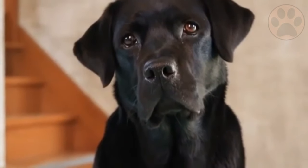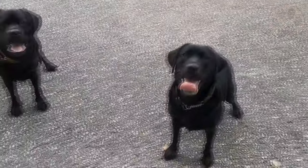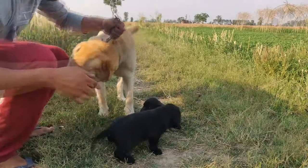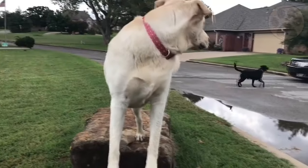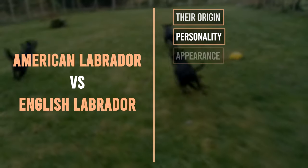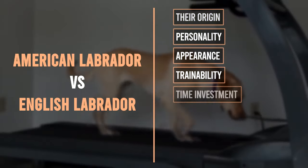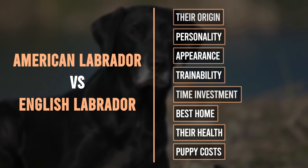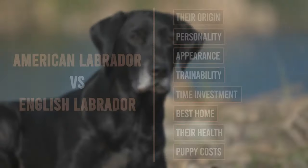Both the English and American Lab are paid-up members of the Labrador Retriever breed, but they've become established as different types. English Labradors tend to be stockier, whilst American Labs are more slender with a finer coat. But how do you know which one better suits you? Divided into 8 topics, you will learn everything about the differences of these two dog breeds in this video. Let us know which breed you prefer after you've watched the video.